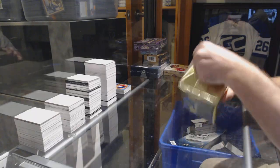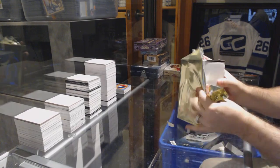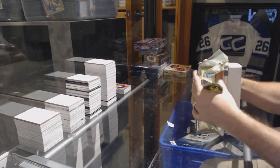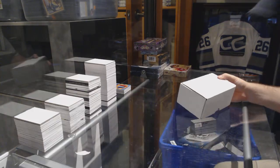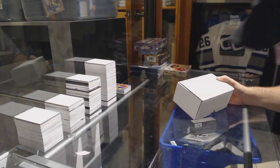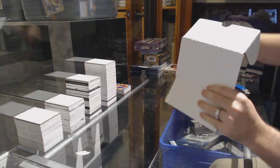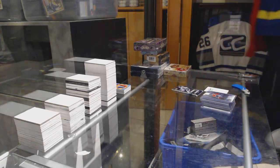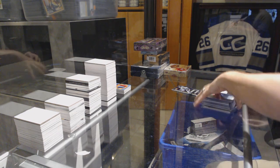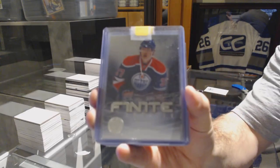BRP. All right, we start off for the Oilers, number 249, Finite Rookies.